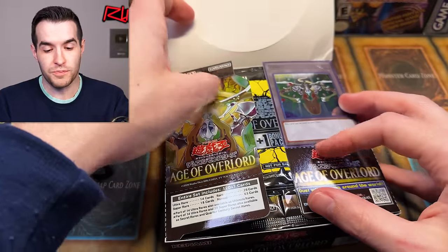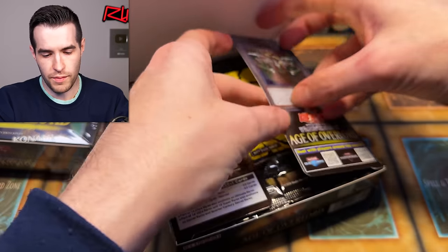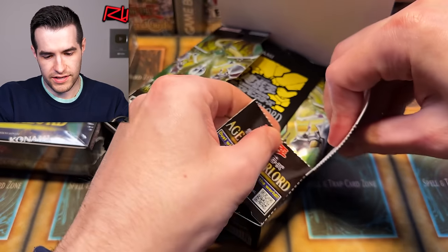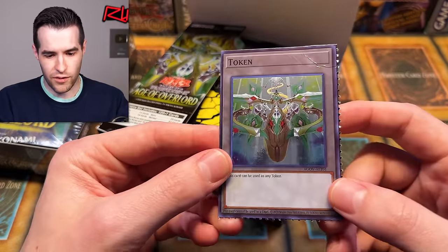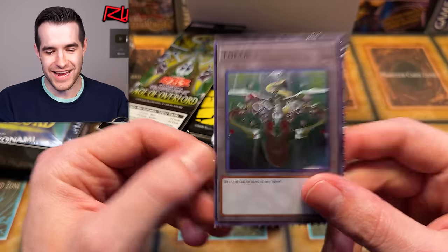Also, by the way, you get a bonus pack. So I wonder if that's what it is — there's a token. Wait, is that a token? You ripped that out. Wait a second. Look at this — there's a token made out of the box. That's insane, actually.